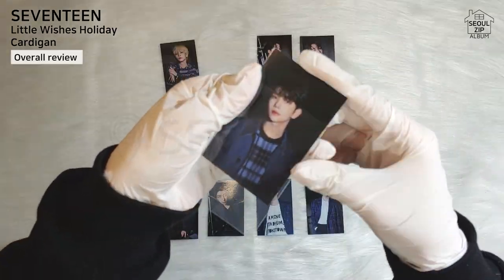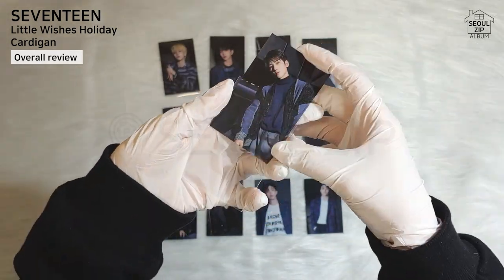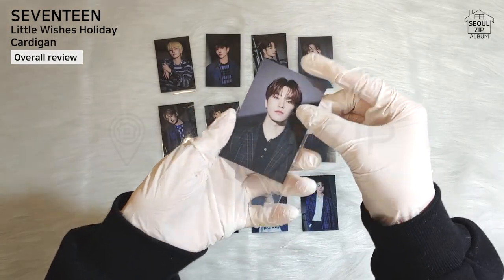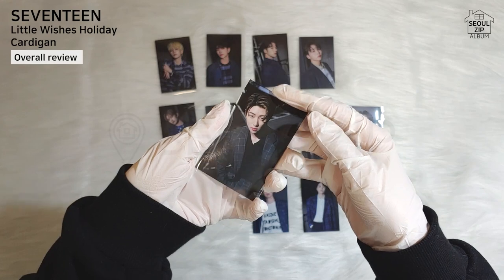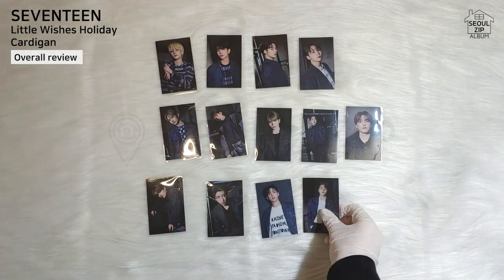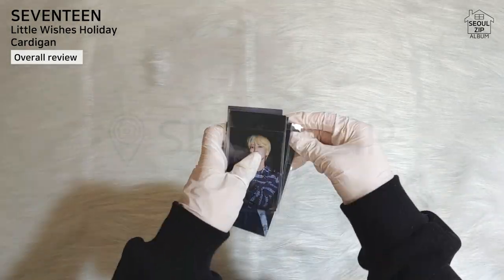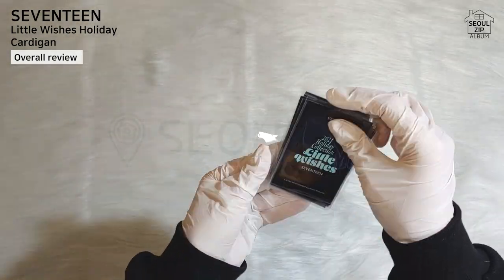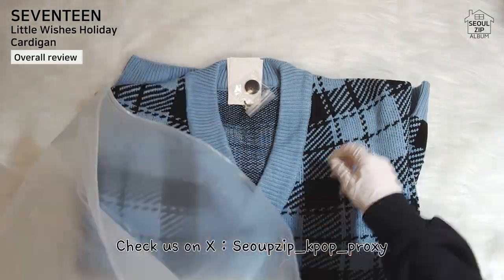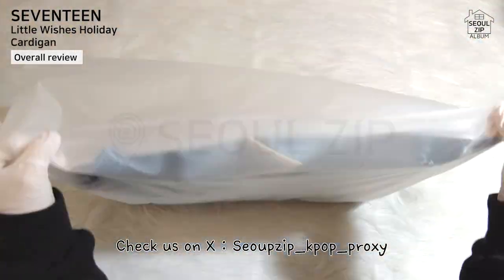I'll share my overall thoughts on this set. It's a discontinued product, giving it a rare value. However, as a photo card set, I don't consider it a must-have item, so I give it 6.5 out of 10 points. On the other hand, I really like this cardigan — it's very wearable and versatile, easily matching with other items. If you want to see more of Seventeen's MD and album unboxing videos, don't forget to subscribe to our channel. Bye!